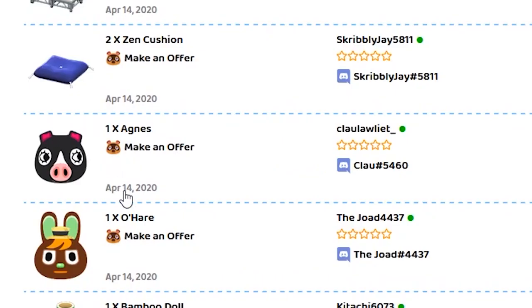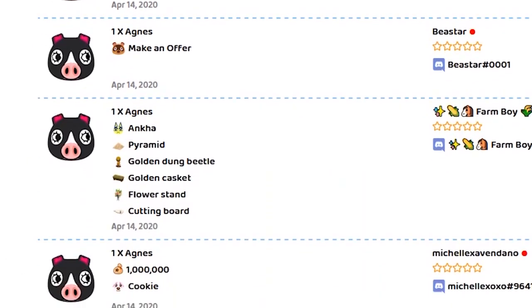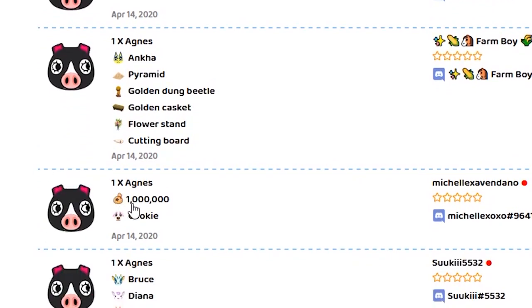Wait — are they selling the villager? What the hell? How do you do that? How do you sell a villager? Some people are selling an entire villager for 500 bells. This one for a million bells and cookie. Is this human trafficking? Is it illegal if I buy a... FBI, open up!